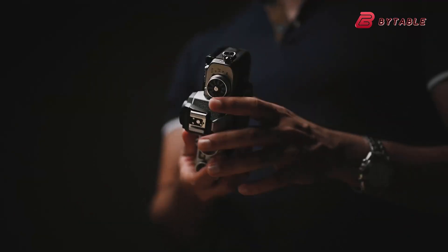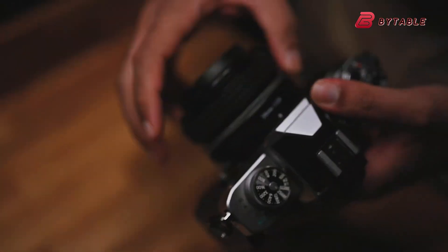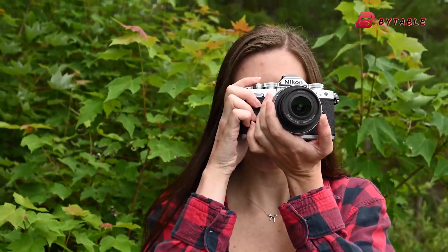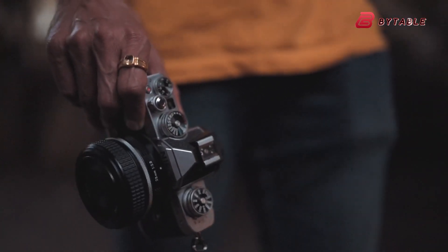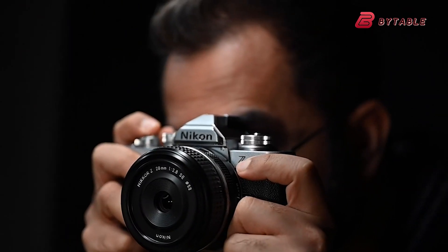This sleek, full-frame device aims to blend Nikon's storied rangefinder legacy with cutting-edge mirrorless innovations. If these whispers prove accurate, the ZS could emerge as the hidden treasure that many shutterbugs have longed for.